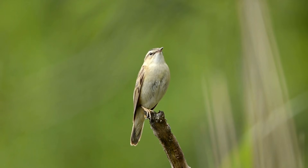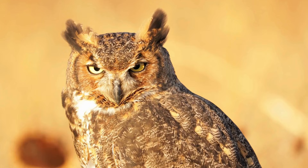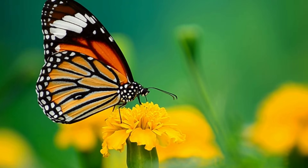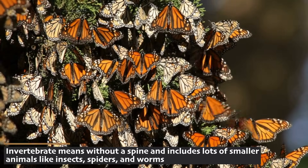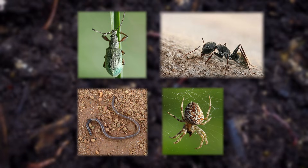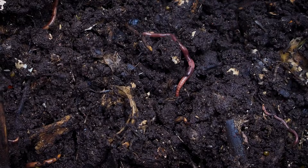But not all birds are noisy. Owls, such as the great horned owl, are masters of stealth, hunting small mammals at night with their keen eyesight and silent flight. Insects and other invertebrates also play vital roles in the temperate forest ecosystem. Butterflies like the monarch and the swallowtail flit from flower to flower, pollinating plants as they go. Beetles, ants, worms, and spiders are busy decomposers, breaking down dead plants and animal matter and returning nutrients to the soil.